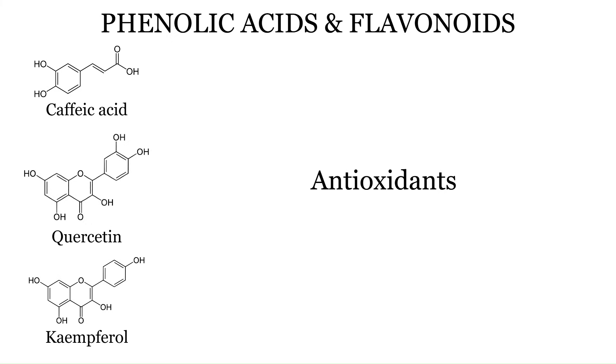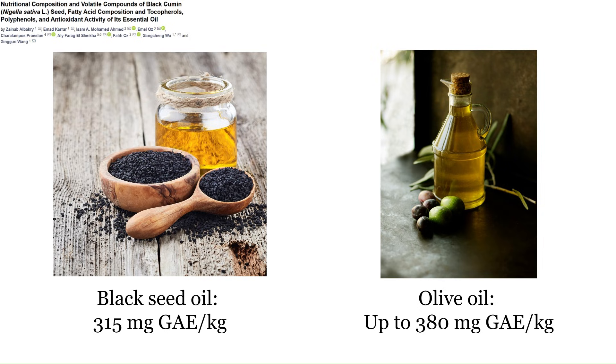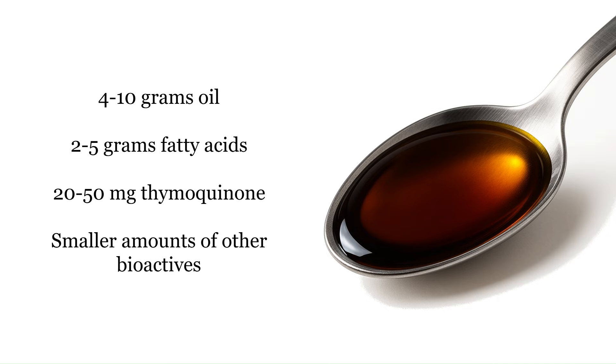The oil also has phenolic acids and flavonoids like caffeic acid, quercetin, and kaempferol, which add to the antioxidant capacity. Black seed oil actually has quite a lot of polyphenols — about 315 milligrams gallic acid equivalent — giving it more polyphenols than every common edible oil except high-polyphenol olive oil. In a typical serving of one or two teaspoons, you'll get four to ten grams of oil, two to five grams of essential fatty acids, and 20 to 50 milligrams of thymoquinone, plus smaller amounts of terpenes, sterols, phenolics, and other bioactives — all working together synergistically.